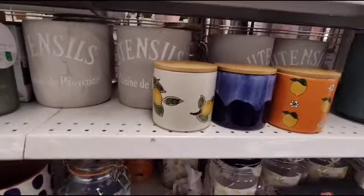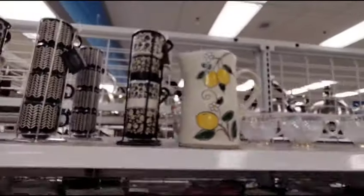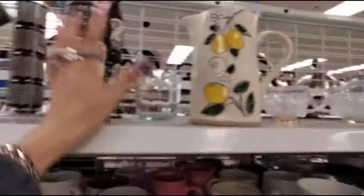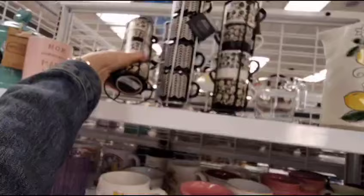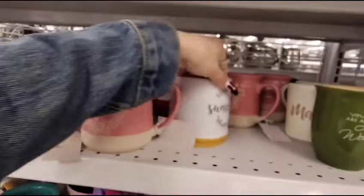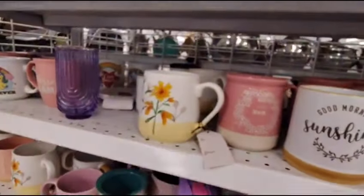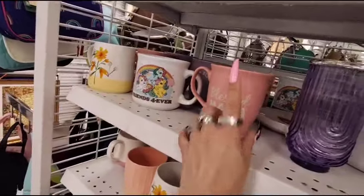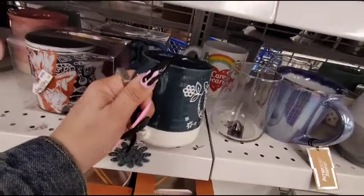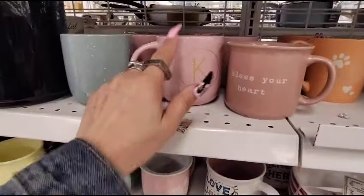They also have this really nice ceramic pitcher — it's blue inside — $10.99. And they also have these espresso cups with the caddies coming in at $5.99. And then we have Mother's Day mugs at $3.99 — 'Good Morning Sunshine' is a really nice mug at $3.99. This one's going to be $3.99 as well. 'Blessed Mama' — $3.99. I like this color too — also $3.99.